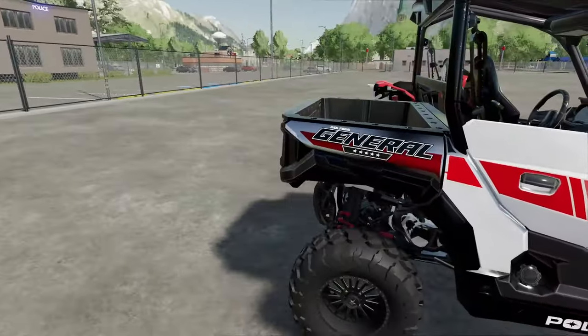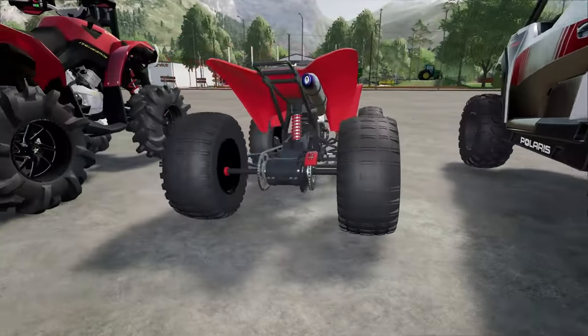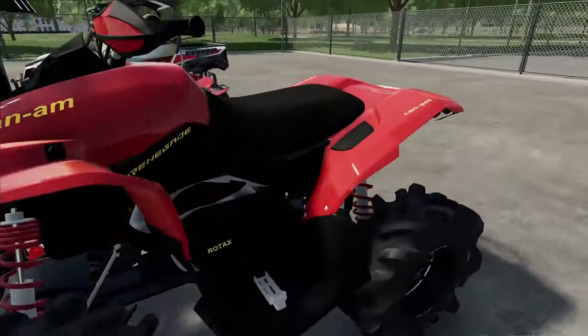We just bought this General 1000, got some off-road tires on there, upgraded suspension. We've got this little ATV - this thing's pretty sweet. And then we've also got the upgraded one, the K&M.